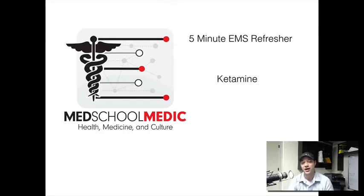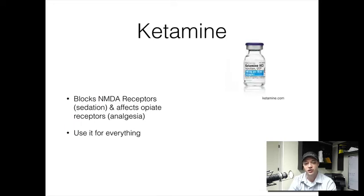Hey everybody, Ed Bowder from the MedSchoolMedic Podcast, MedSchoolMedic.com. We're here with your five-minute EMS refresher, and today we're going to talk about ketamine — a drug that I really enjoy giving. It works very well for a wide range of acute clinical presentations. We're going to go over the pharmacology of the drug, how to give it, and talk a little bit about the history of the drug as well.